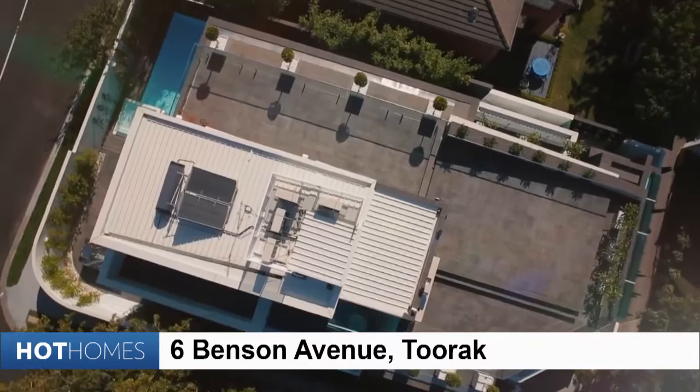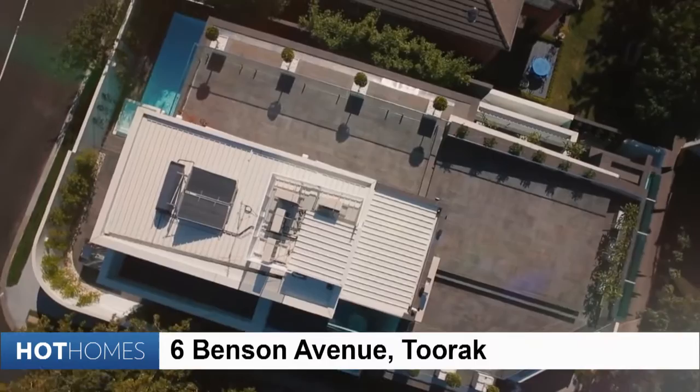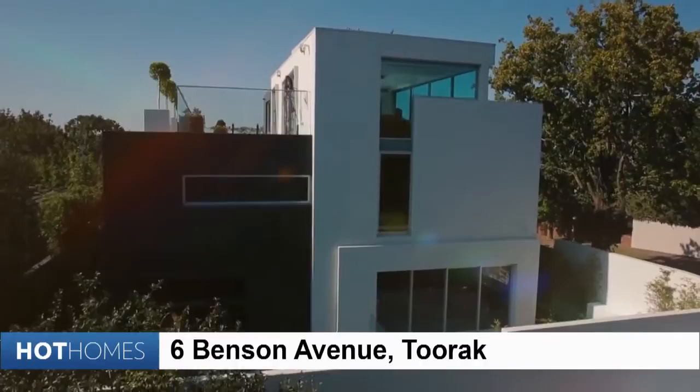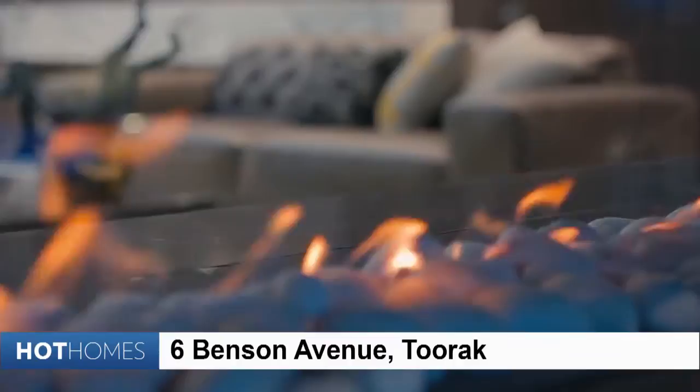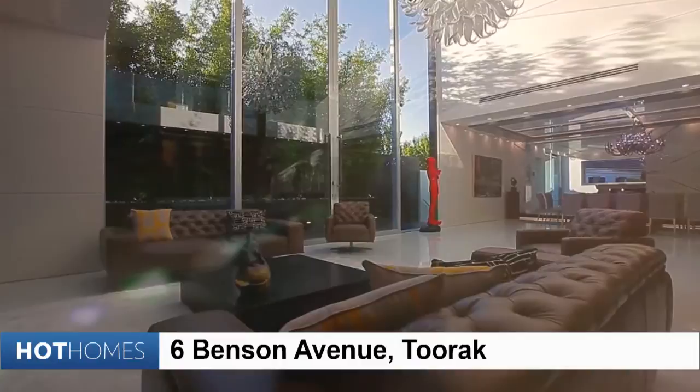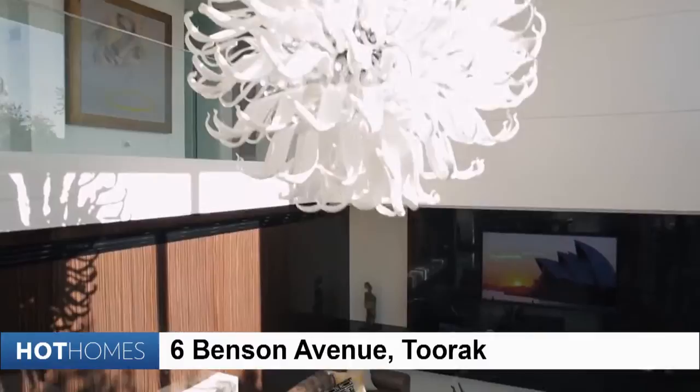6 Benson Avenue in Turak took a couple of years to construct, with much of that time waiting for the breathtaking imported feature materials to be landed and installed. From the exquisite glass floors — truly glass — that reflect the expense on every level, to the Bohemian crystal chandeliers. In fact, the lighting everywhere is superb. And according to Agent Anton at Dingle Partners, almost anything can be electronically controlled. And the kitchen — after all, that's where we started.